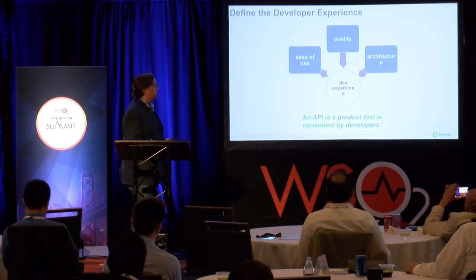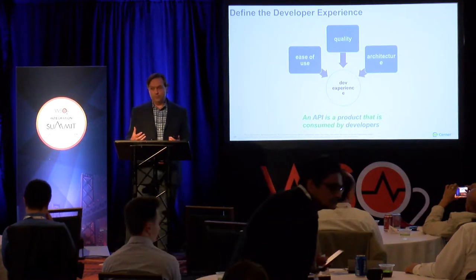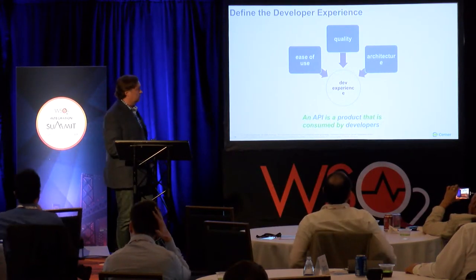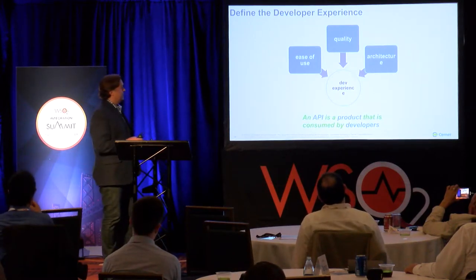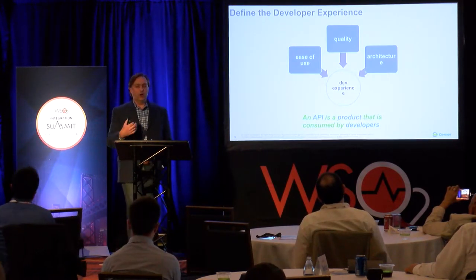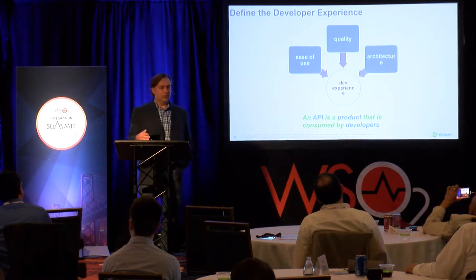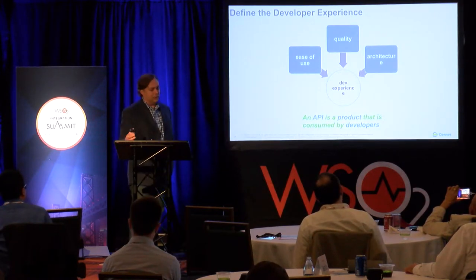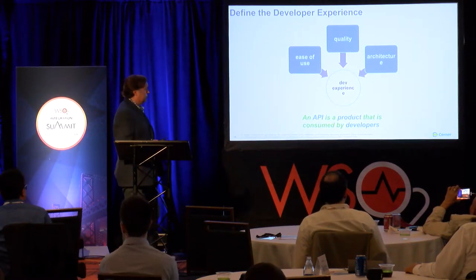Next, we wanted to define what the developer experience is. If an API is written as a product for developers, what is that developer experience? For us, it was three-pronged: one is ease of use. We are a software company, so we are our own worst critics. If anything takes more than two or three clicks to get to the feature they want, we get called out on that.